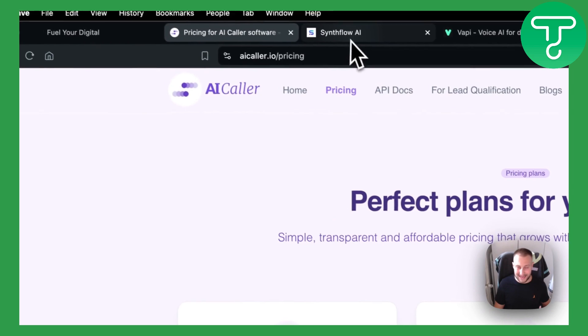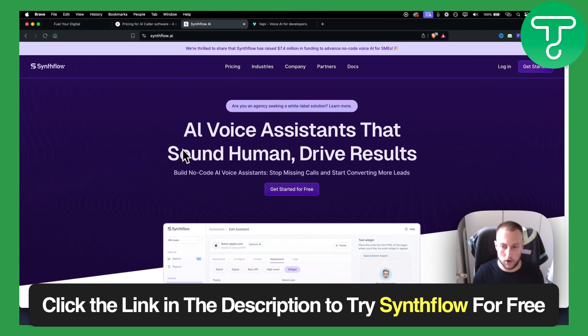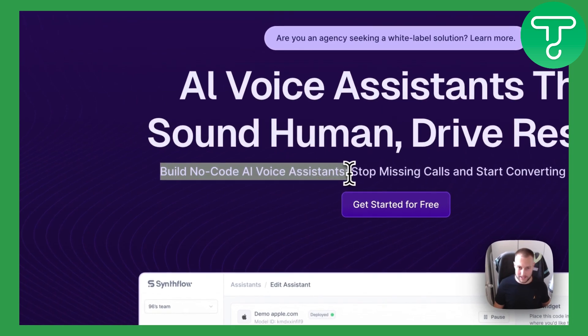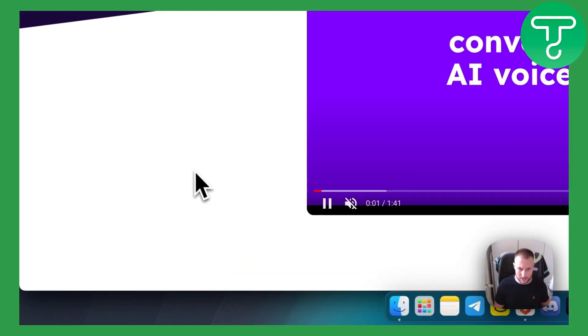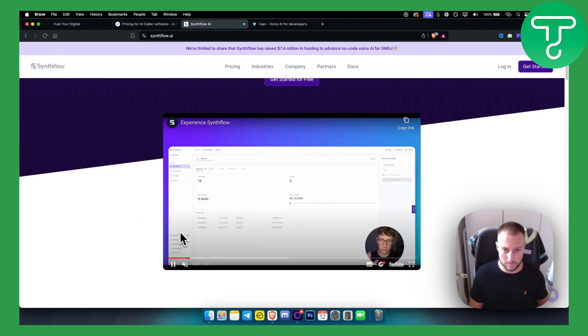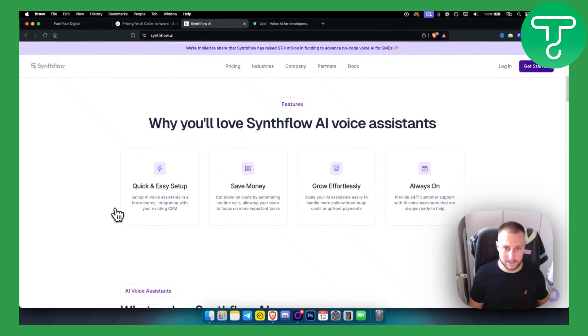The second on this list is Synth Flow, an AI voice assistant. It's similar to AI Caller but you can build no-code AI voice assistants — you don't have to manage it yourself. It's basically a conversational AI for any type of business: appointment scheduling, lead qualification, and more. You can also transfer calls to a human, which is really awesome. Synth Flow is great for appointment setting and qualifying leads before you hop on a sales call.